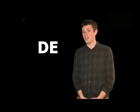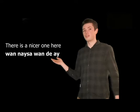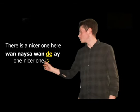For example, the standard English "there is a nicer one here" can be expressed in Creole as "wan naisah wan de ya", which we can break down as "one nicer one is here". Notice how the copula here changes form to indicate that it's expressing a location.